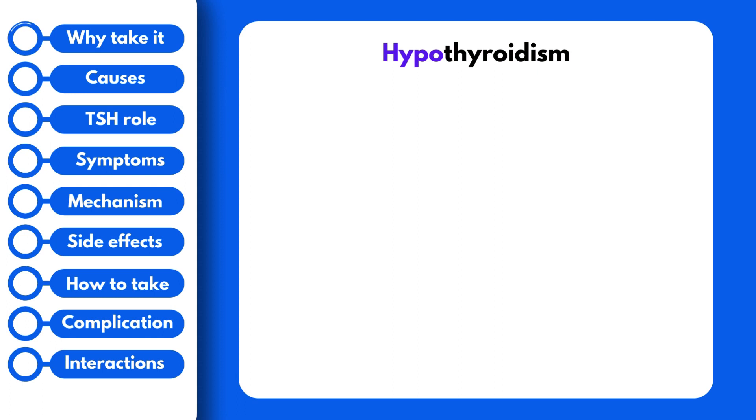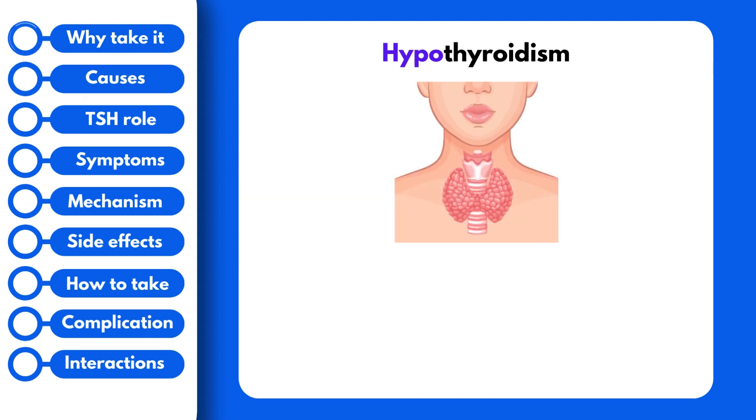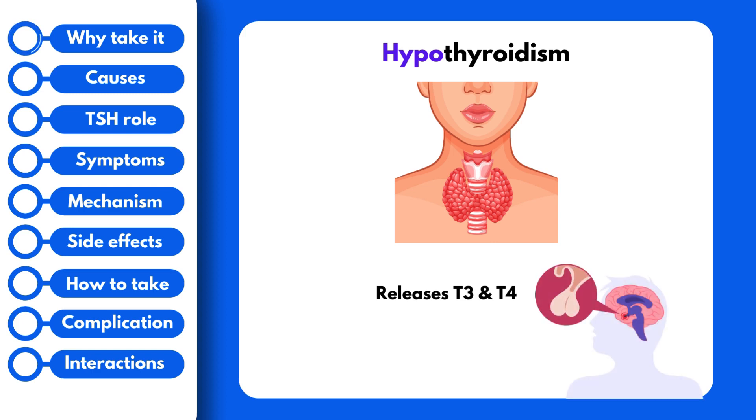But what is hypothyroidism? The thyroid gland is located in your neck, right above your windpipe. It is responsible for the release of thyroid hormones known as T3 and T4. The thyroid is signaled to release T3 and T4 by the brain — specifically by a hormone called thyroid-stimulating hormone, released from the pituitary gland, and referred to as TSH.